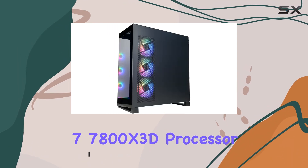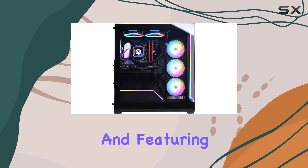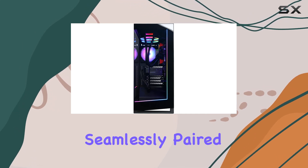Equipped with an AMD Ryzen 7 7800X 3D processor running at 4.2GHz and featuring 8 cores, this PC offers blistering processing power capable of handling even the most demanding games and multitasking seamlessly.